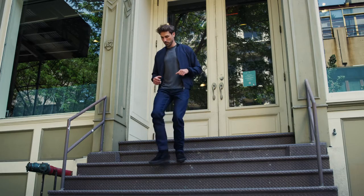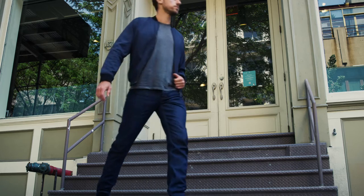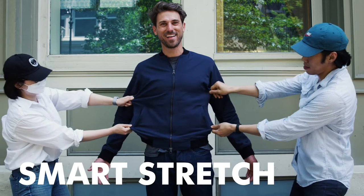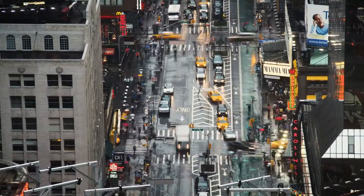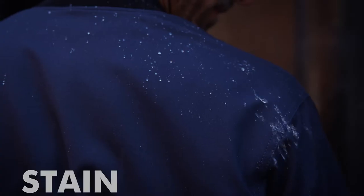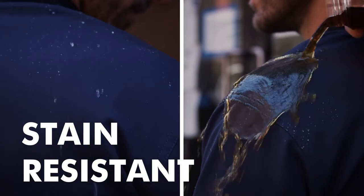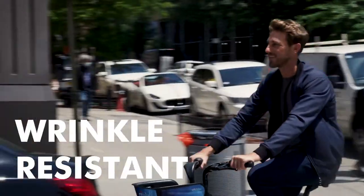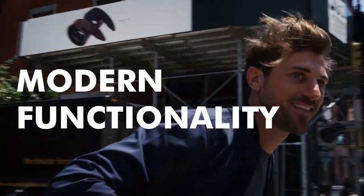The bomber jacket reinvented has all the innovative features you love in our performance clothing. We use a dynamic smart stretch fabric for the shell of the jacket — it's flexible and tough. Water and stain resistant, this jacket will keep you looking clean and fresh. And the jacket is wrinkle resistant. We stayed true to the classic aesthetic of the bomber jacket but added modern functionality.